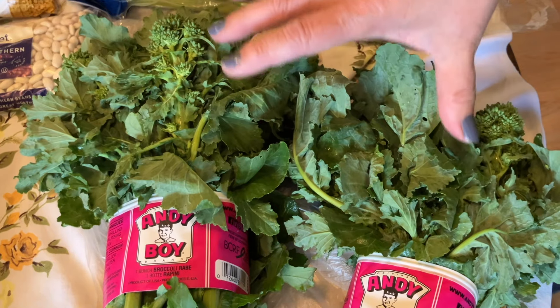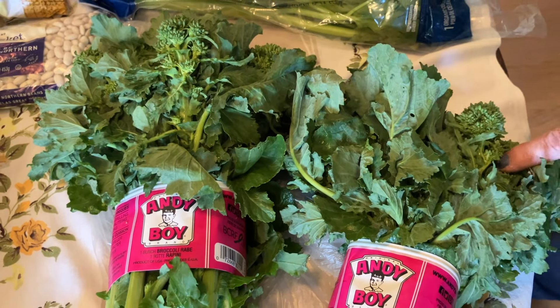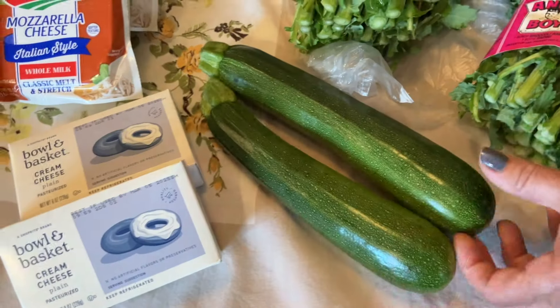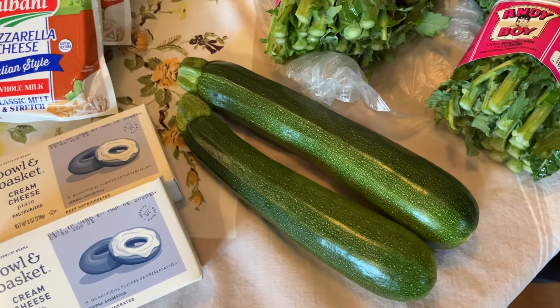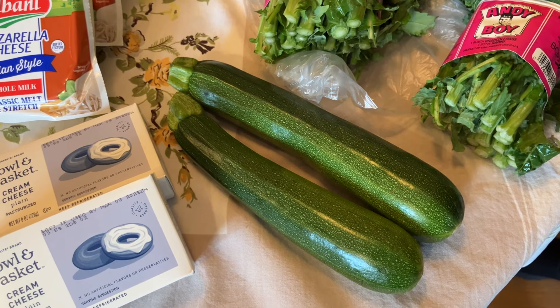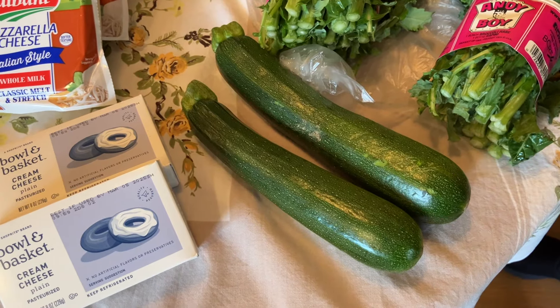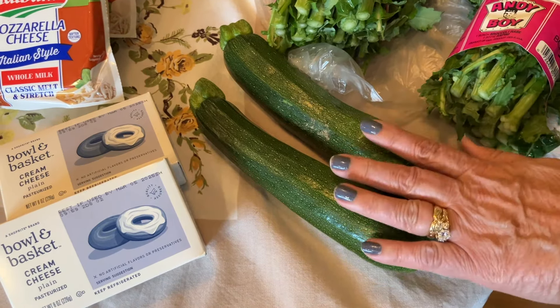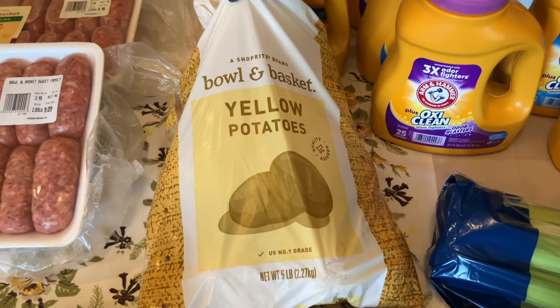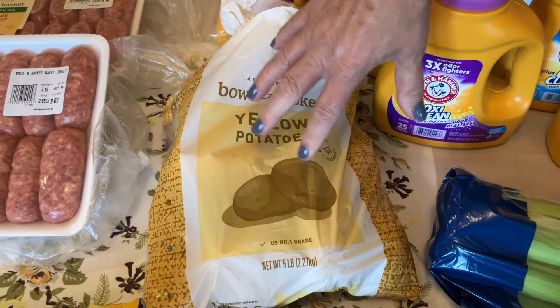Broccoli Rabe was $1.49 a pound, and if you've ever bought it, you know that is an amazing price. It's a side dish — you can make a meal out of it with a loaf of Italian bread or mix it with pasta. They had some zucchini and we are craving our California Grilled Veggie Sandwich — I will link that recipe down below. Zucchini were 99 cents a pound so we got two of those. Five pounds of yellow potatoes were $1.99 — another great deal.